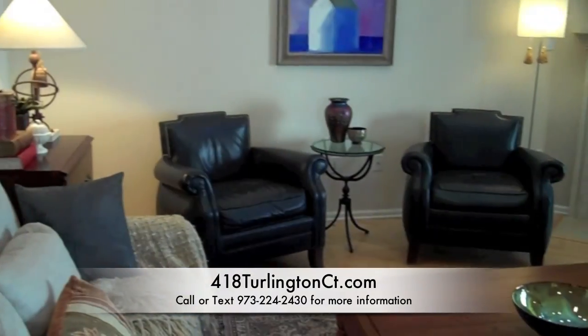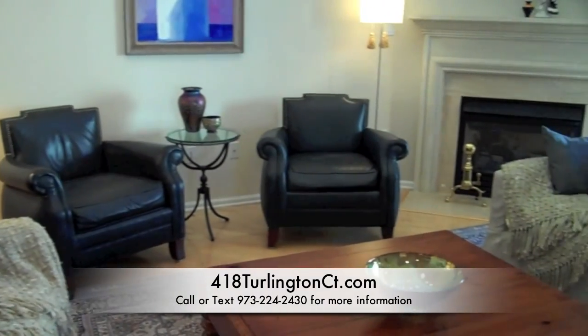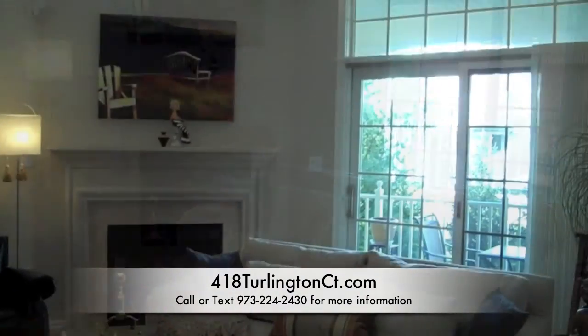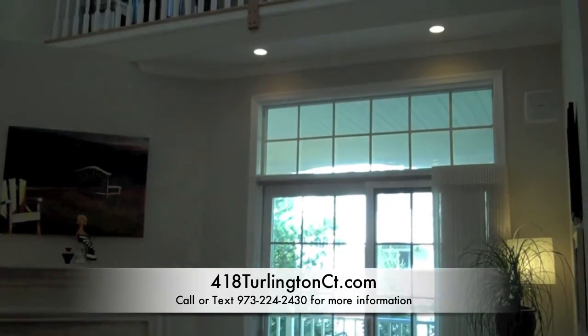The main level with gleaming wood flooring set on the diagonal has a living room with gas fireplace, sliders to the private balcony, and a soaring ceiling that looks up to the upper-level library.